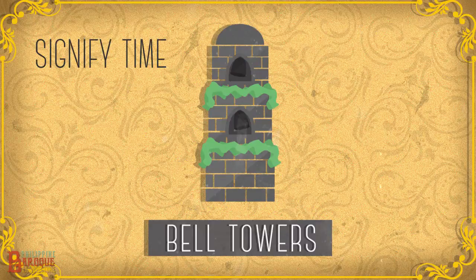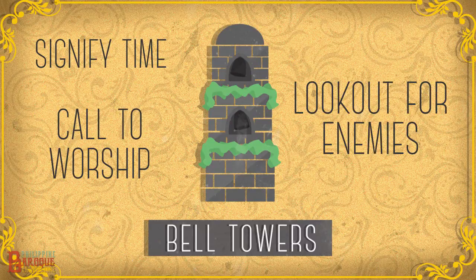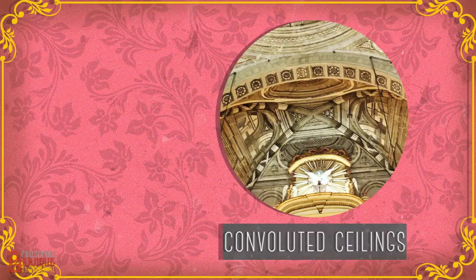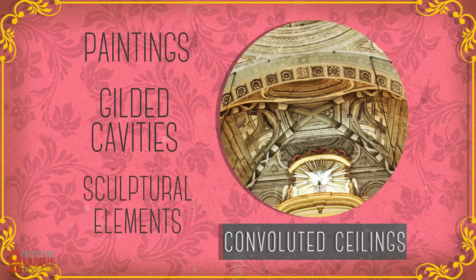The features that make them Baroque are the bell tower, which was used to signify the time, call people to worship, and to serve as a lookout against enemy invasions. Buttresses, built against or projecting from walls and serving to support and reinforce them. Convoluted ceilings, decorated with paintings, gilded cavities, and other extra sculptural elements.